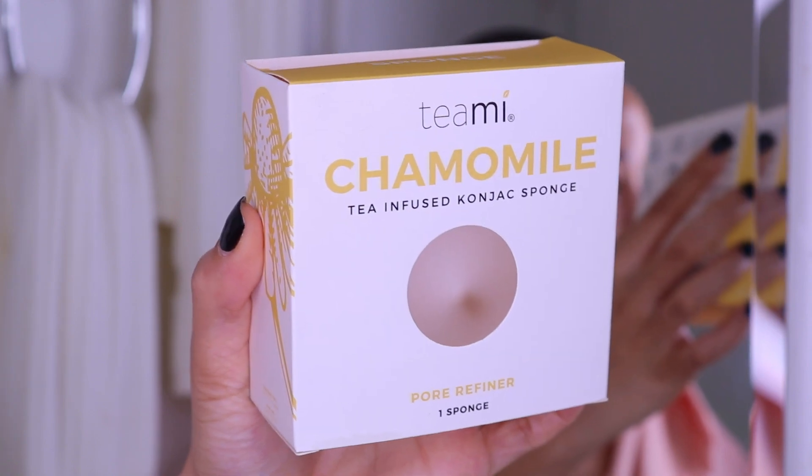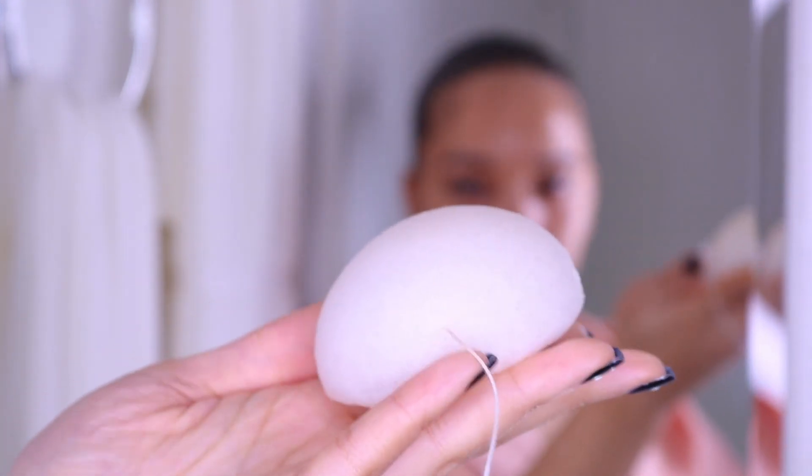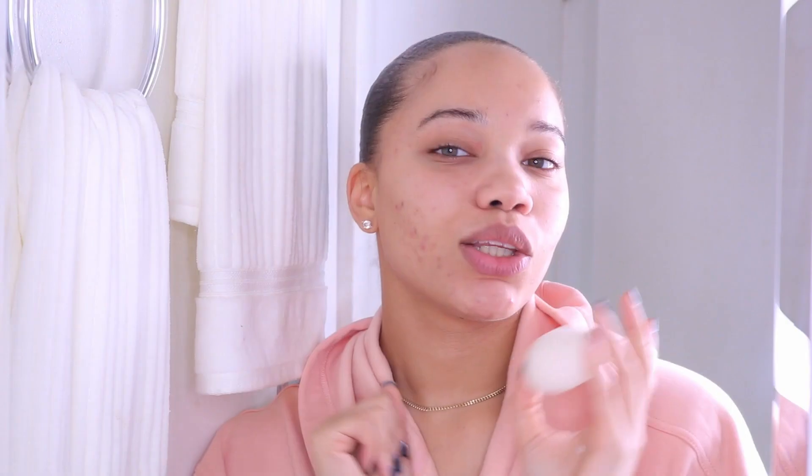So I've been using this sponge from Teami — it's their chamomile one. It looks like a little hard rock, and you basically soak it in water and it puffs up, then you rub it on your face. It's like a little spa massage. I wet it so it's all squishy now, and I'm just going to give my skin a really good massage. It can be used to exfoliate — it's a very gentle exfoliation and it helps clean more of the nastiness off your face that you didn't get with the oil or cleanser, so it adds an extra step.